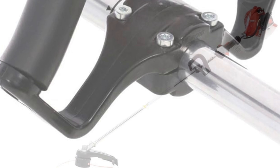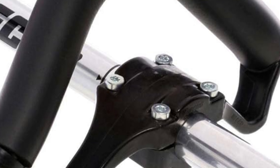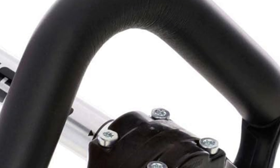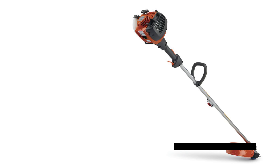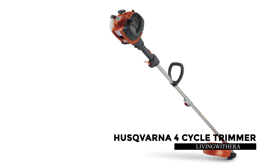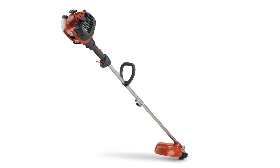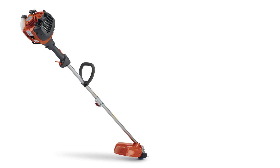Experience reduced starting effort by 75% with the i-75 starting system, ensuring hassle-free operation. Ergonomic cushioned handles offer user comfort during extended use, while the anti-vibration design minimizes fatigue. Backed by a 5-year consumer / 2-year commercial warranty, this weed trimmer is a reliable companion for all your landscaping needs.